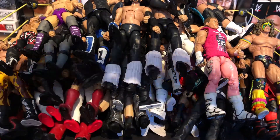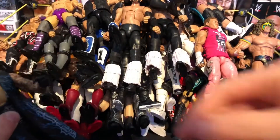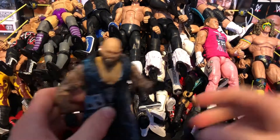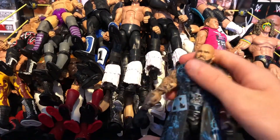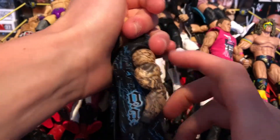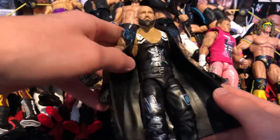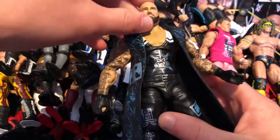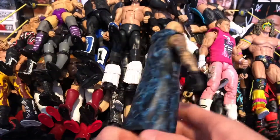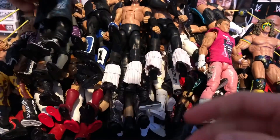Next we have the Elite 56 Luke Gallows — this figure is one of my favorites. Highly detailed with all the tattoos, comes with his epic entrance cloak. Really nice with the blue club logo on the singlet and the back area is really detailed too. Definitely recommend picking them up.